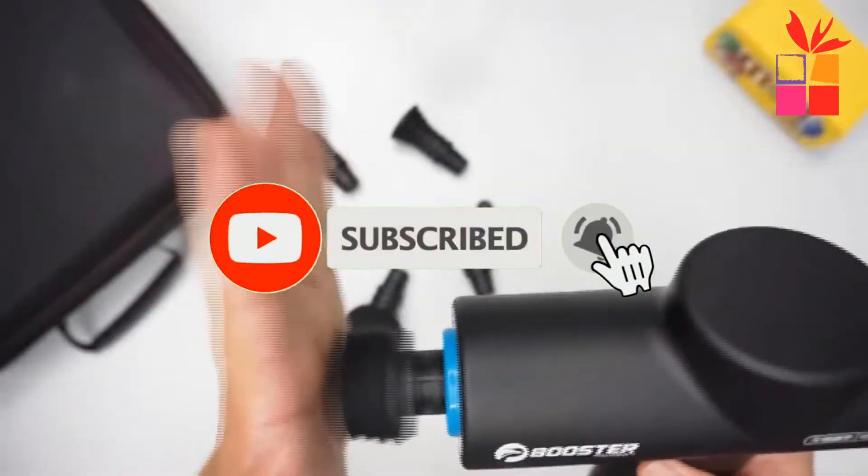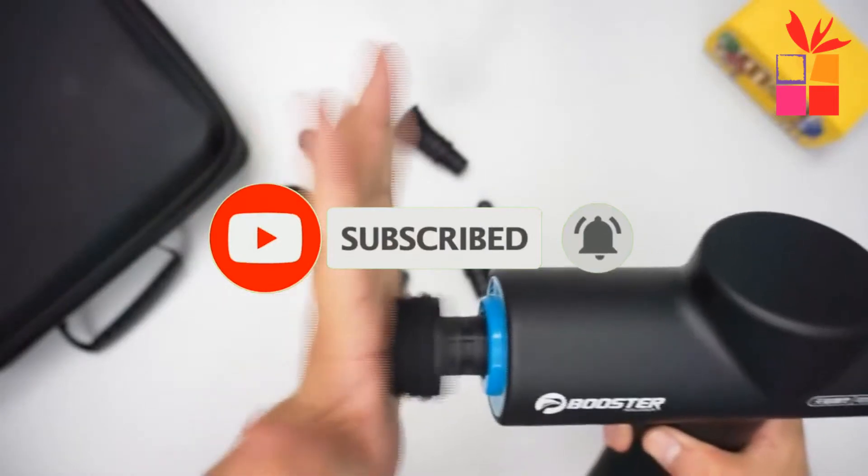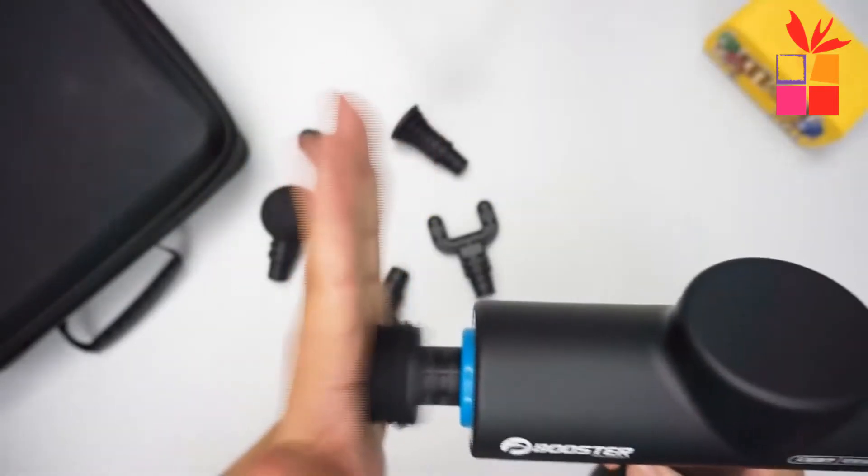Also, make sure you subscribe to stay up to date with the latest technology reviews. Okay, so let's get started with the video.